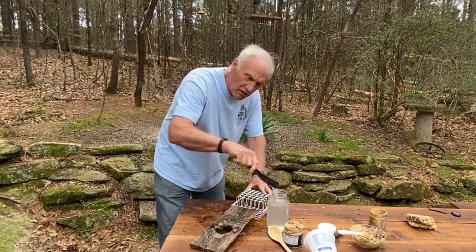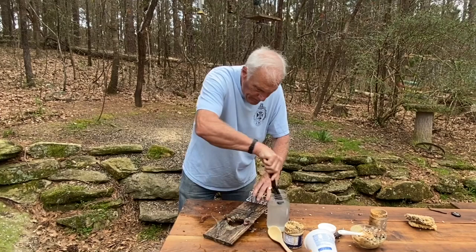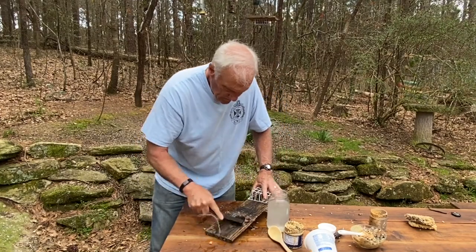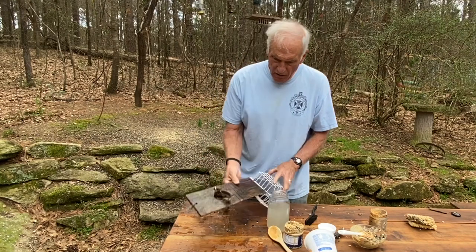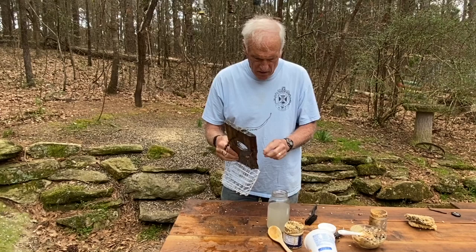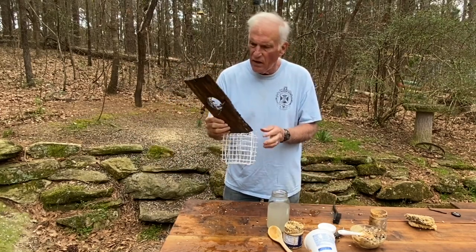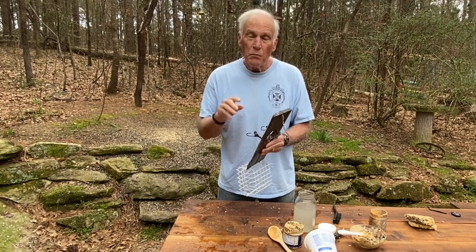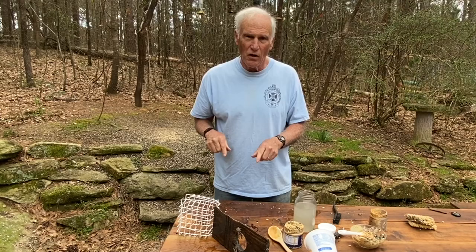I probably just ruined this shirt and pants. I'm going to let this sit out here in the sun to dry — although it looks pretty overcast now that I've started. Then I'll put a couple of new suet cakes in here and reattach the peanut butter cup. And then I'll put on some more video of the birds enjoying this simple little peanut butter cup feeder.